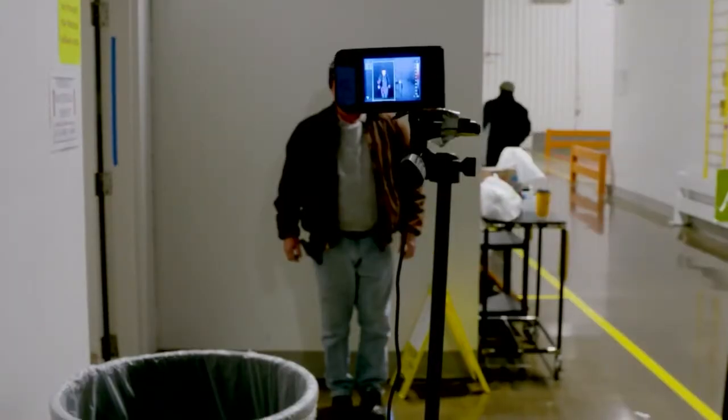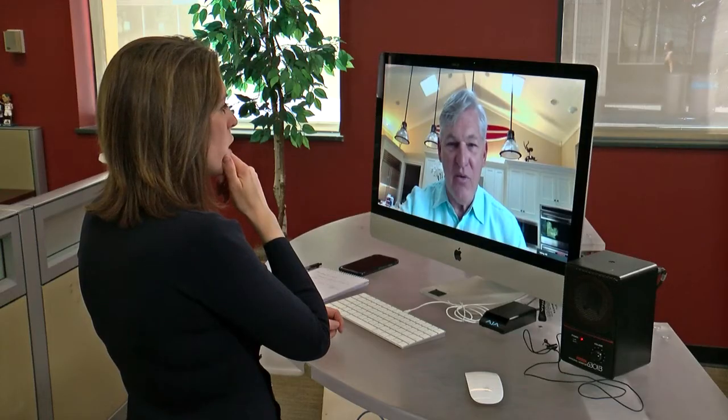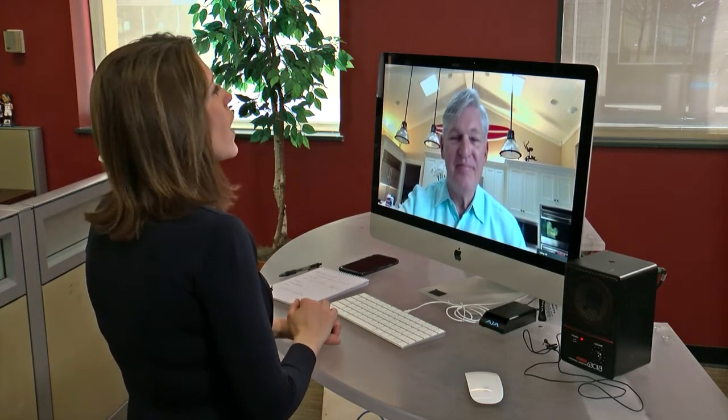Whether it's six inches or six feet away, the technology is the same. The one you hold up to your head is not really imaging — it's just one detector looking at one spot — whereas thermal imaging actually draws the whole picture.